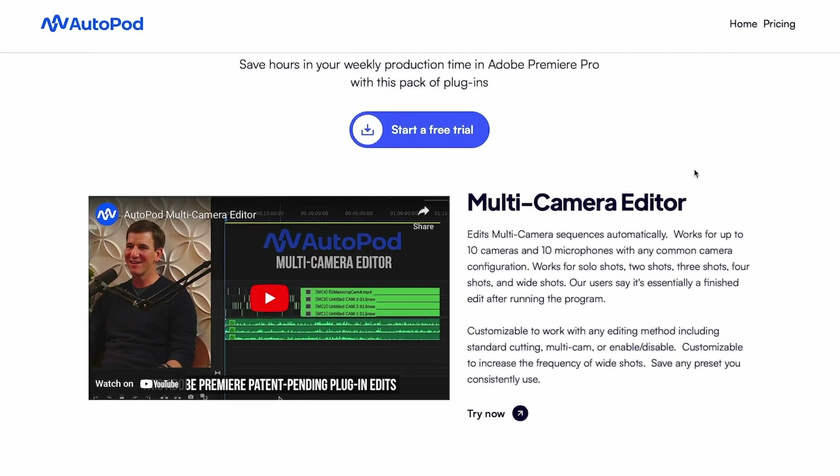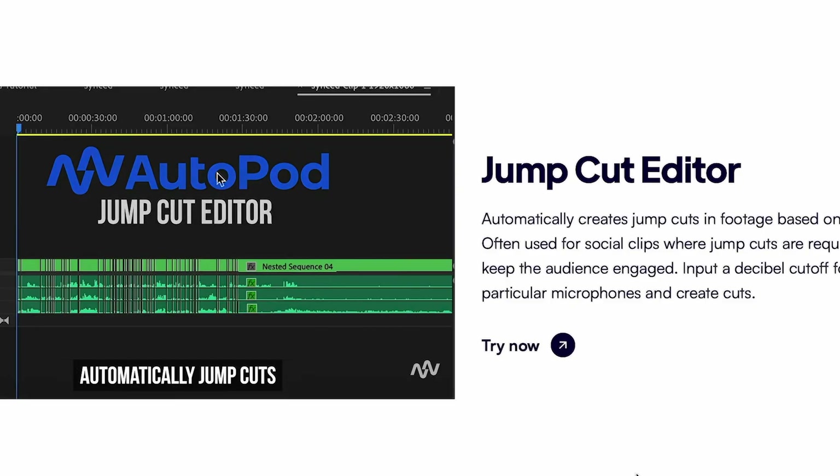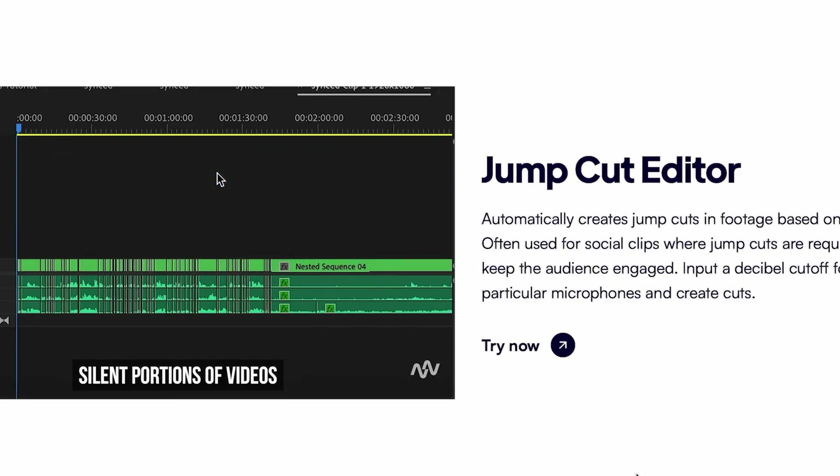Welcome back to the channel. Today we are diving into the world of AI video editing with a tool called Autopod FM. It promises to edit your videos automatically in just seconds. But there is one major flaw that might be a deal breaker. In this video, I'll walk you through Autopod FM's features, pricing, and discuss whether it's worth your time and money, and give you a decent alternative. So let's jump right in.